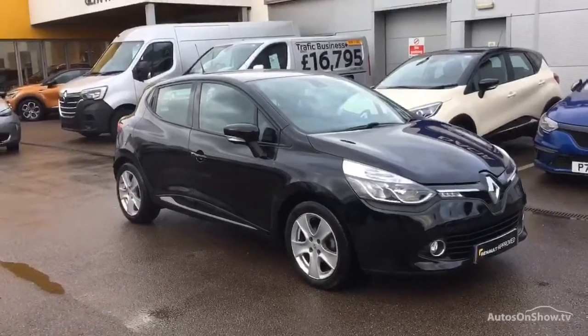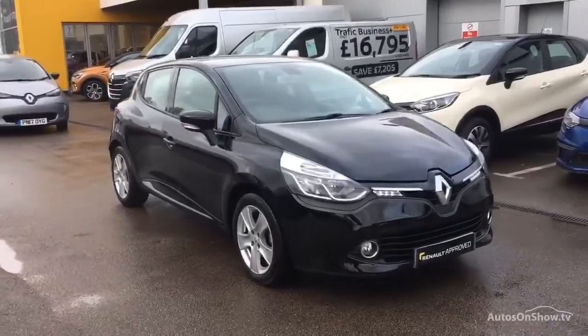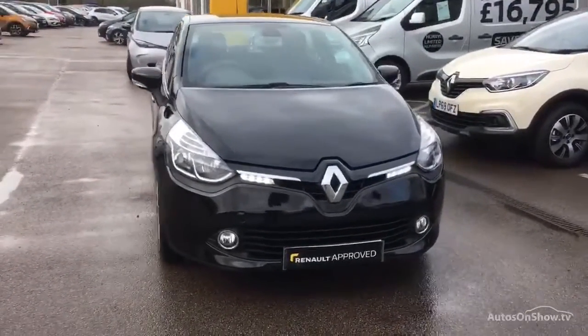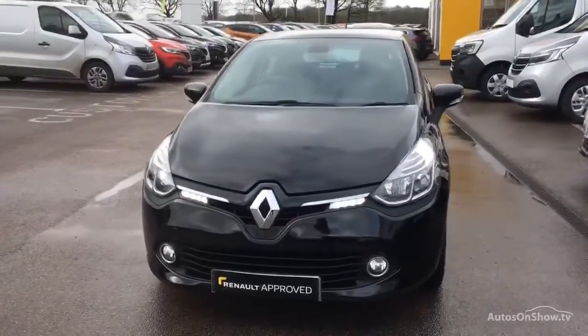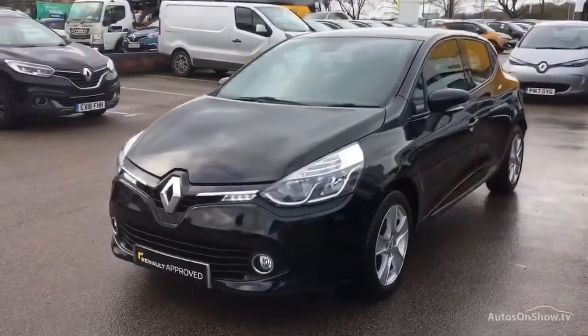Hello and welcome to Glyn Hopkin, one of the UK's largest multi-franchise dealer groups with over 40 dealerships representing over 10 exciting brands. This video is designed to give you a better idea of what the vehicle actually looks like, both inside and out, and to reassure you of its immaculate condition.